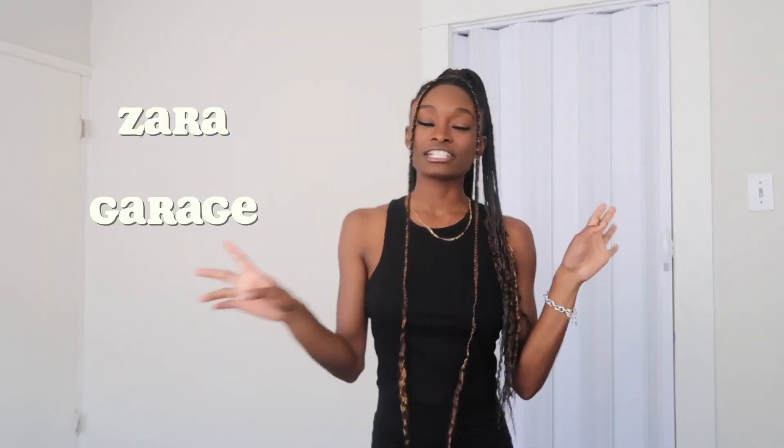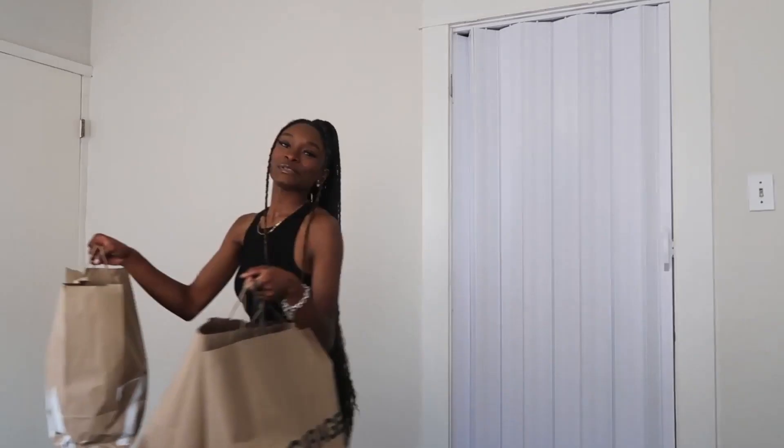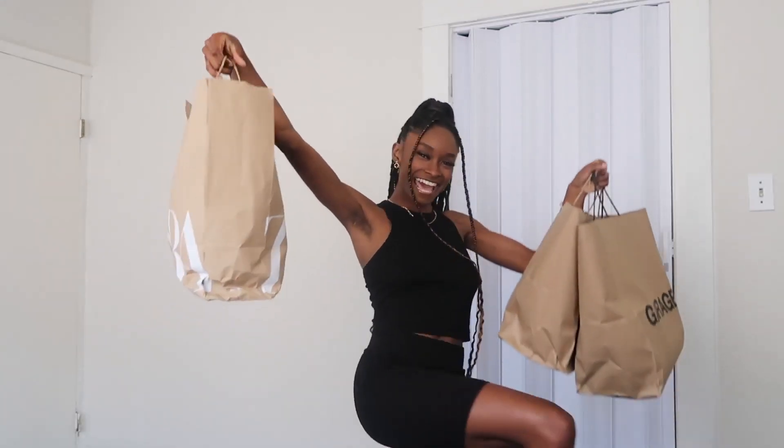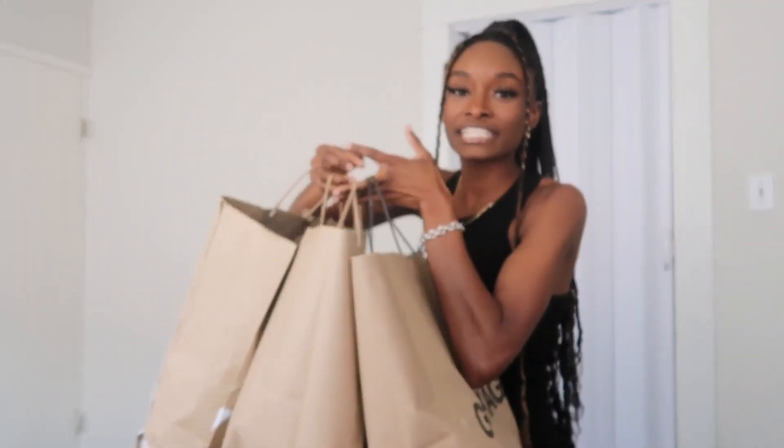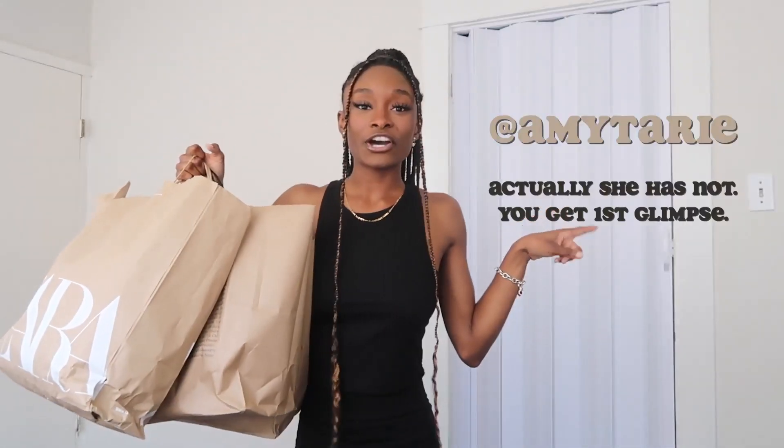Hey guys, it's your girl Amy, welcome or welcome back to the channel. Today I'm giving it to the girls once again with another clothing haul — a huge summer collective haul from Zara, Garage, and H&M. So let's just get into it. Oh, your girl did some damage. If shopping could be my job... I just like clothes, okay? I've already styled these all over on my Instagram so go follow me over there if you want to see the looks.